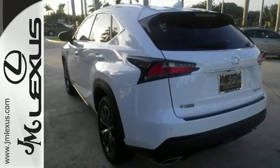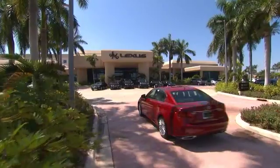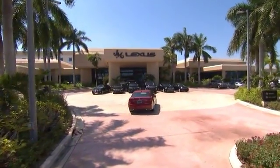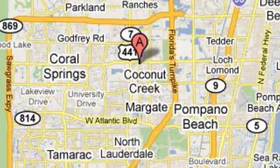Come and see it today. JM Lexus, the world's number one Lexus dealer since 1992. We're conveniently located just east of 441 on Sample Road in Margate, Florida, just west of the Turnpike.